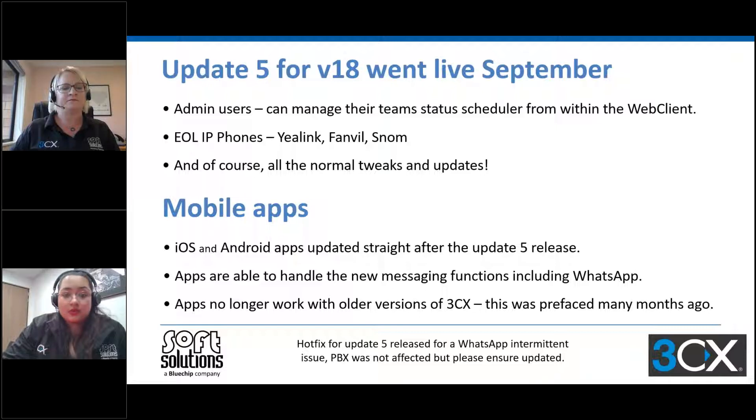In terms of the mobile apps, the iOS and Android apps were updated straight after the update five release, so these apps can also handle the new messaging functions such as WhatsApp. The key thing to note is that the apps no longer work with older versions of 3CX, although this was prefaced many months ago. There was also a hotfix for update five for an intermittent issue with WhatsApp — the PBX was not affected, but it's important to ensure it is still updated.